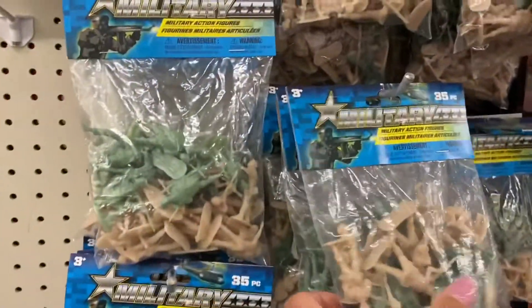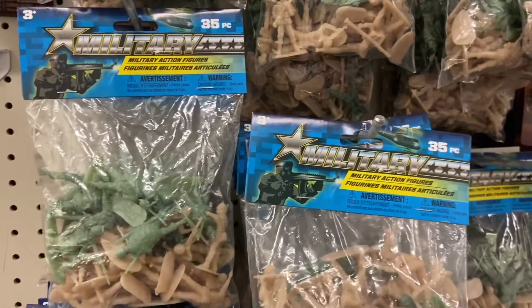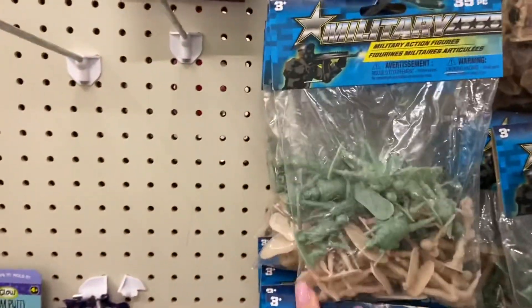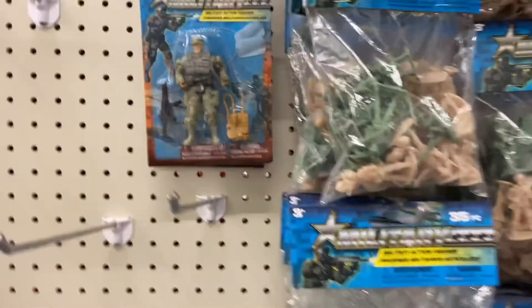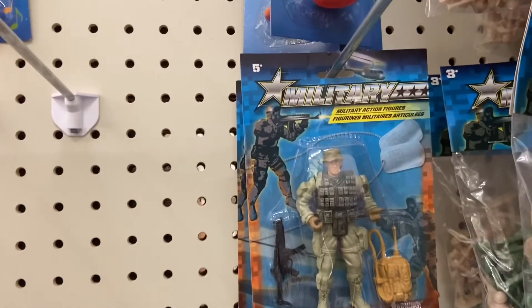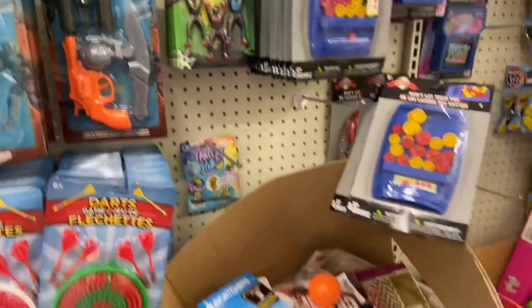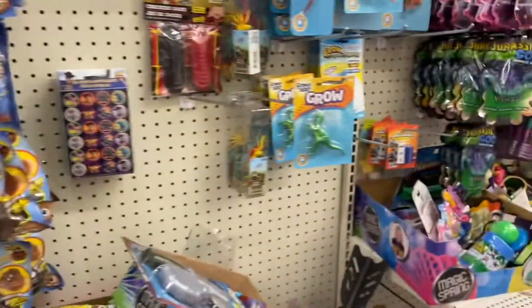The little mens — y'all remember the military mens? Everybody used to play with these. Military mens, little action figures, really small action figures, 35 pieces. And these are a dollar. The little military action figure mens right here are a dollar. Don't forget, everybody knows about Dollar Tree — everything is a dollar. Let's head on down and see what else they have.